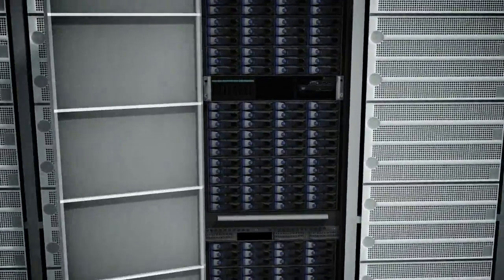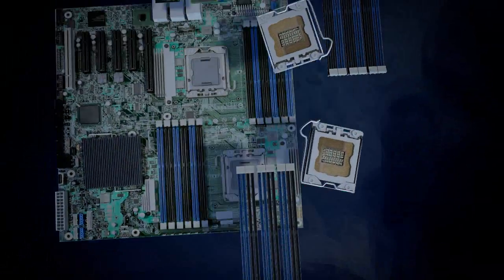Intel's newest generation server processor, the Xeon E5 2600, features improved I/O, better power efficiency, and delivers up to 80% improvement in performance. The E5 2600 is really state-of-the-art.